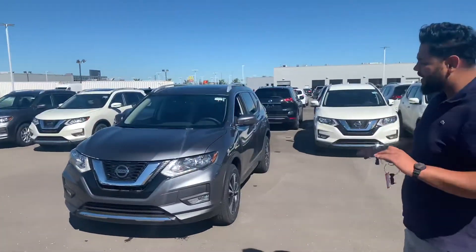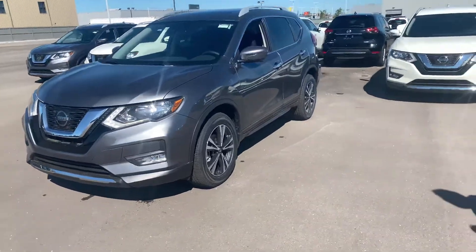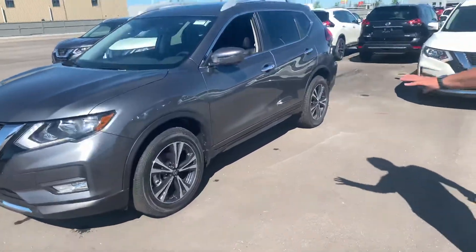From the exterior there isn't any difference other than the rims. That one has your aluminum dual cut rims, while this one has a little bit of a fancier design — I personally like these better.